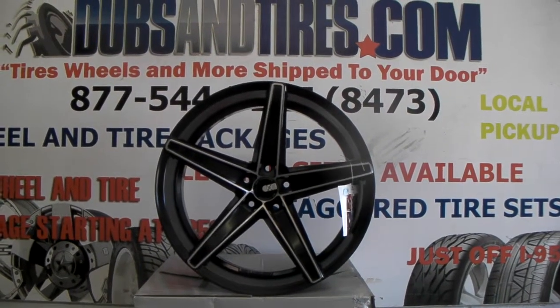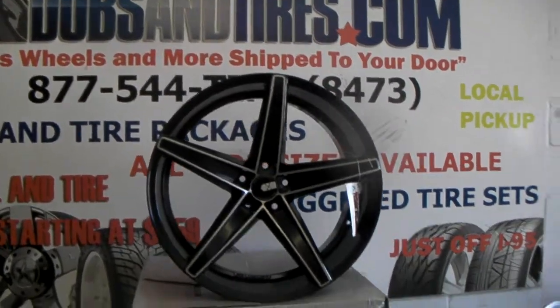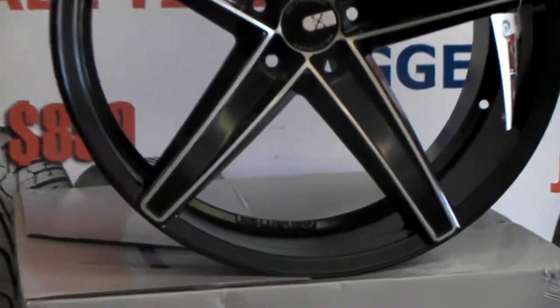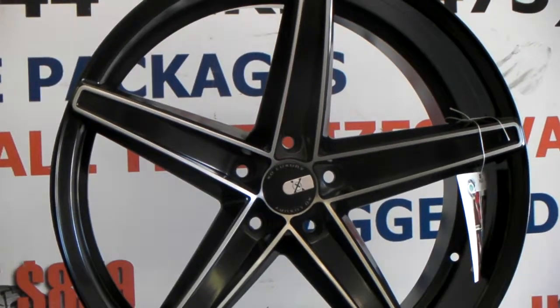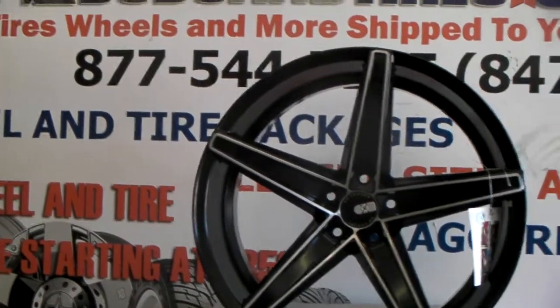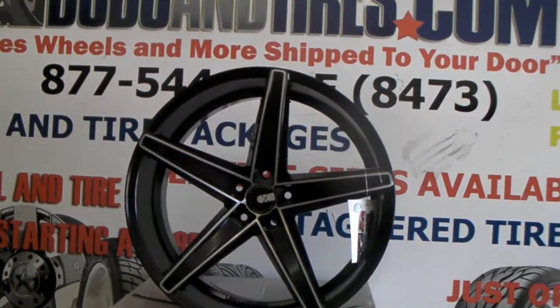Right now we're looking at the XO St. Thomas. This is the black with the mill spoke on the front. As you can see, it's 22 by 10 and a half — a beautiful concave wheel. You can find these online at DozenTires.com. It's a satin finish; it's not matte, it's not glossy. It has a little touch of gloss to it but not much, so it's right in the middle between matte and gloss.